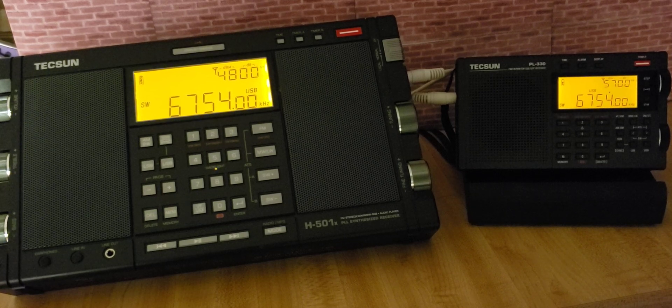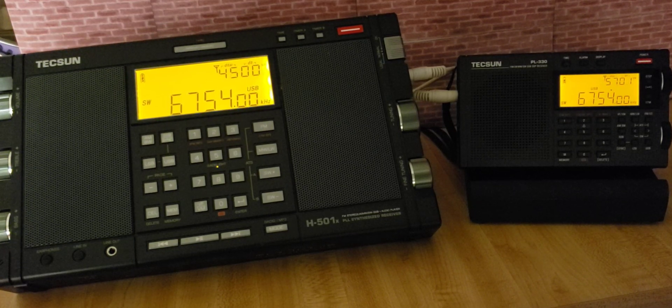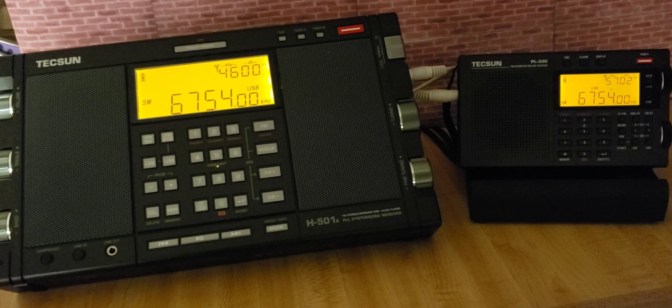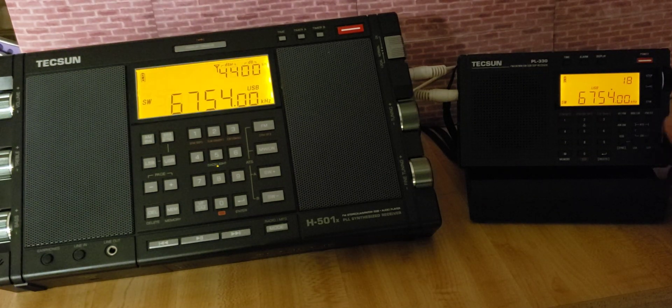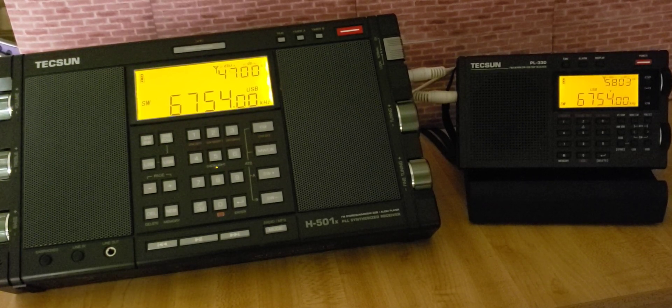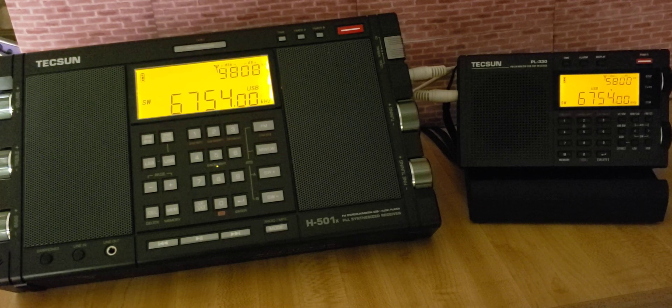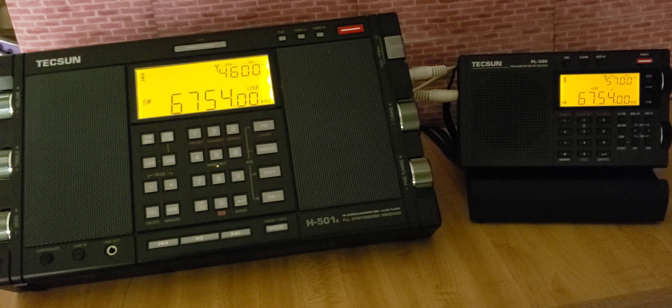Repeating aviation weather. So one thing you might notice is that the Tecsun PL-330 is a little bit off. I calibrated the Tecsun PL-330 this afternoon on the frequency I was listening to for 8764, the marine weather. What happens on the Tecsun PL-330, which is something I noticed, is that when you calibrate it, it isn't accurate across all the frequency range. So if you move on to another frequency, it might be a little off, and the further you are from where you calibrate it, a little more off it will be.